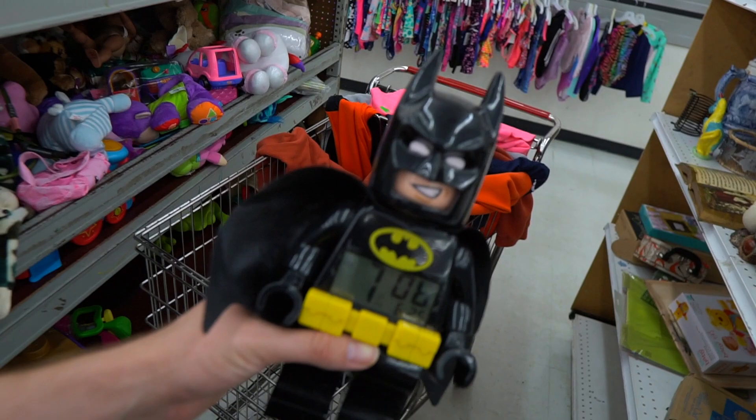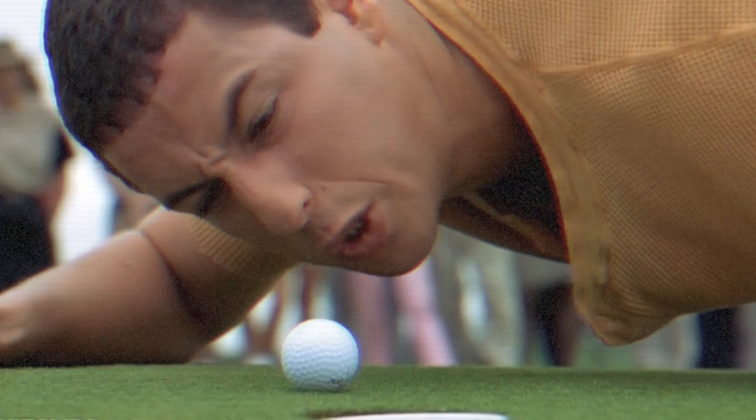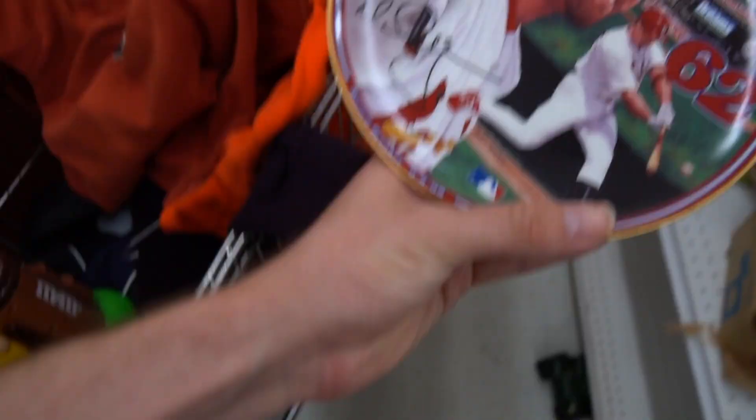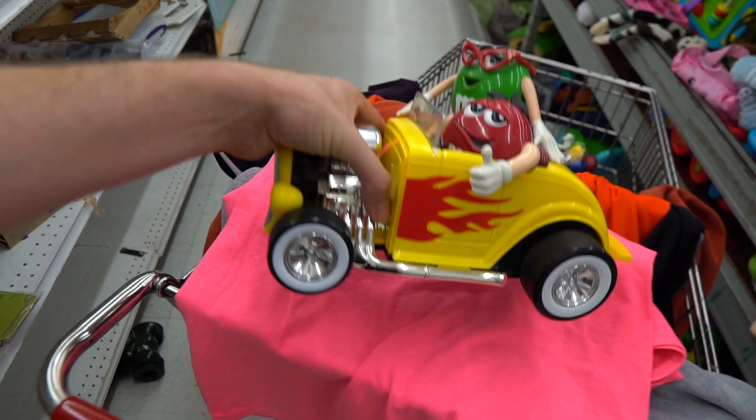Y'all know what time it is when I start recording in the store after I already went through it — it just means I accumulated so much fire and there's even more. Look at this: they got the Batman LEGO minifigure alarm clock. Then they have the M&M's golfing display slash dispenser so you can smack some chocolate morsels. Then they have the Mark McGwire little celebratory plate — not microwave safe — tripping. And then I see yet another M&M dispenser tucked away, and this one is even harder. They're busting out on the banana-colored rat rod with the flames.